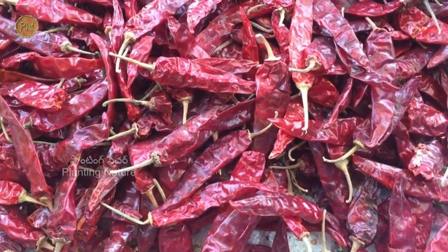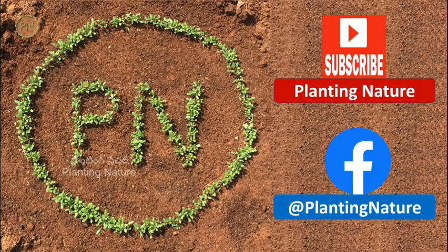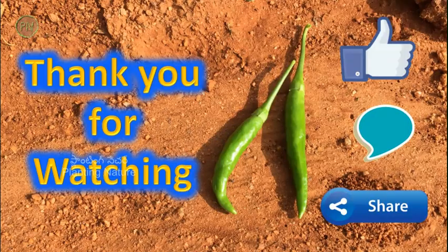Production-wise, China is the top producer in the world, followed by Mexico. That's all in this episode. If you like the information, please subscribe to my YouTube channel, follow on Facebook page, and don't forget to grow chilies at your home. Thank you for watching. Have a nice day.